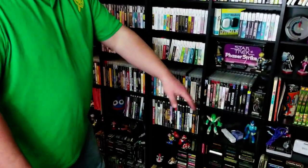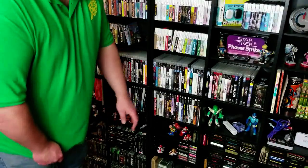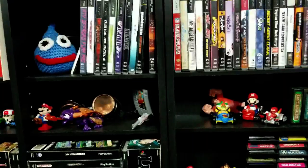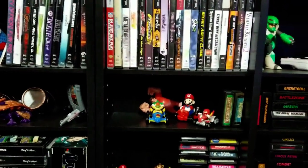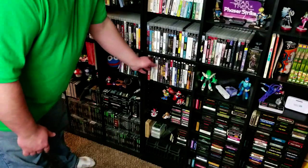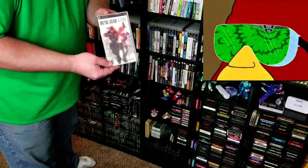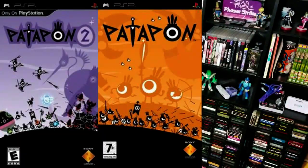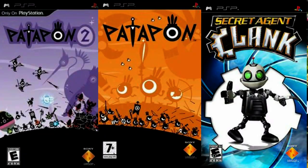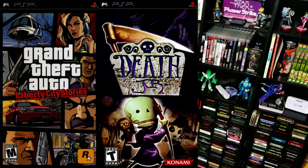Below there, you have the tail end of the PS3 games, and as we continue down the shelves you'll be able to see more of those. Right below the PS3 are the PSP games. That thing kills my hand, so I don't have a whole lot of games for it. I have tried to get some of the better ones, like Metal Gear Acid, as well as the Patapon games because they're a lot of fun. Also Secret Agent Clank — I love the Ratchet and Clank series. Of course, I've got a Grand Theft Auto game. Death Junior was supposed to be a really fun platformer.